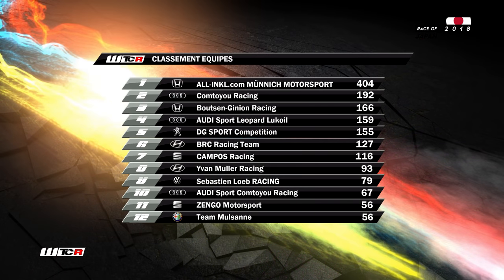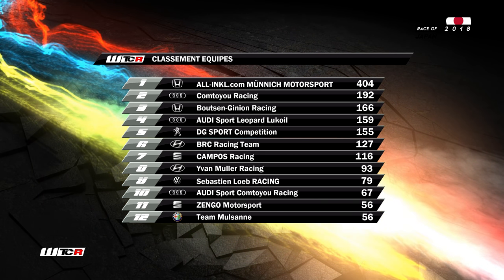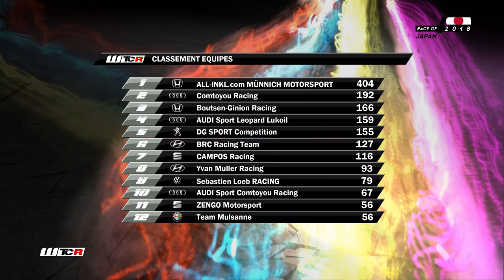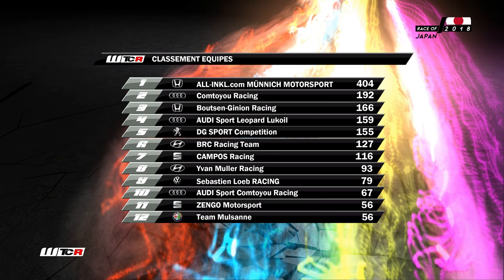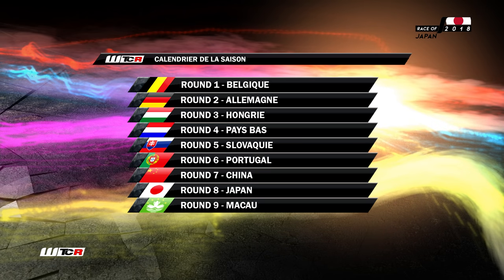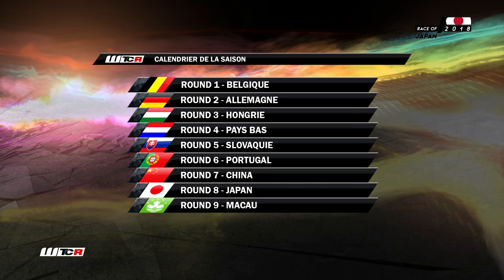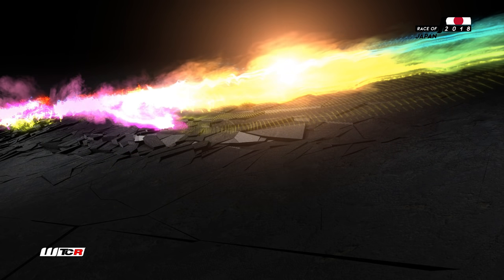Et ensuite tous les autres. Voilà pour le classement équipe qui s'affiche devant vous. On va se donner rendez-vous pour la finale dans les rues de Macao. Ne manquez sous aucun prétexte cette toute dernière course — il va y avoir du spectacle, je pense. Rendez-vous à Macao. Au revoir.